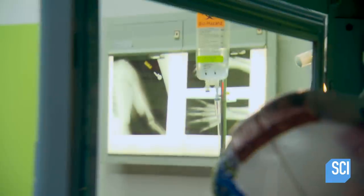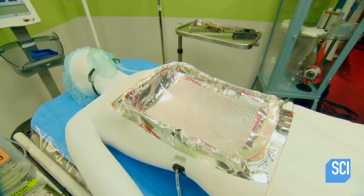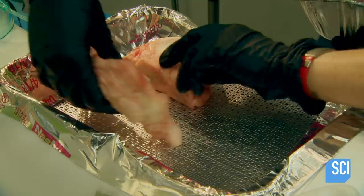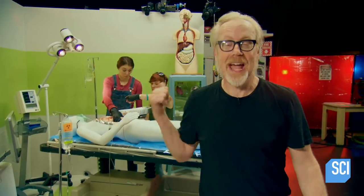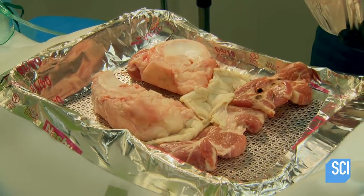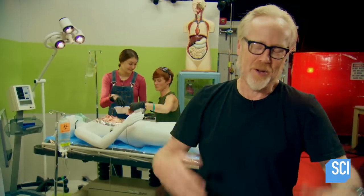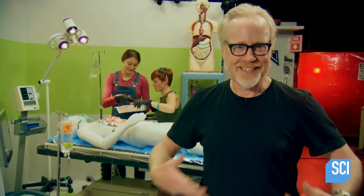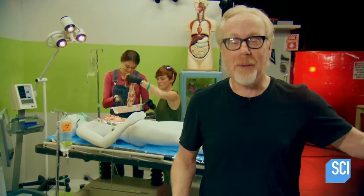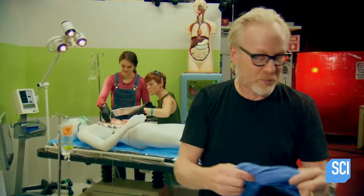The myth: can a surgical laser light a fart on fire? To go full-scale, Rachel, Valerie, and Jesse are recreating an all-too-accurate operating room scenario. The patient has had his chest cut out, on top of that is a screen, and on top of the screen is a bunch of meat — because operations include a lot of meat in the form of humans. They're going to pipe a fart underneath that meat so it aerates up through.